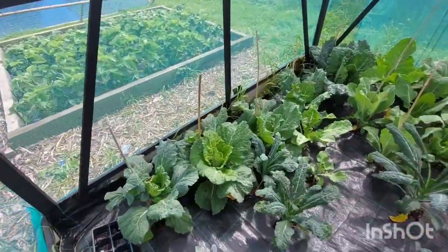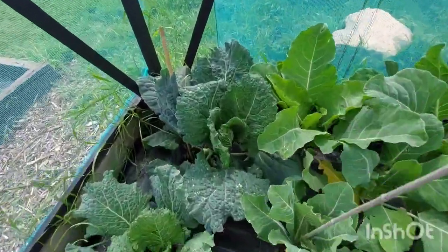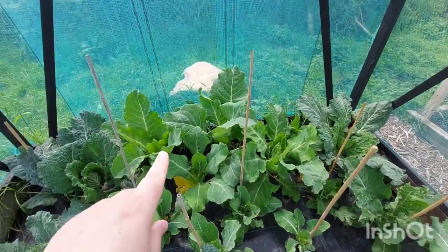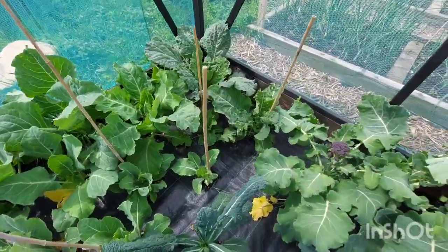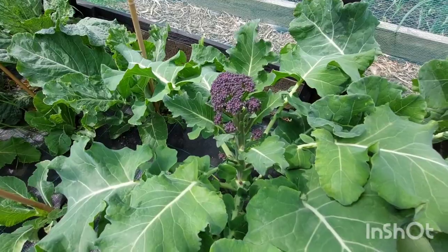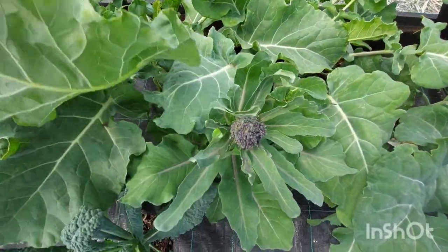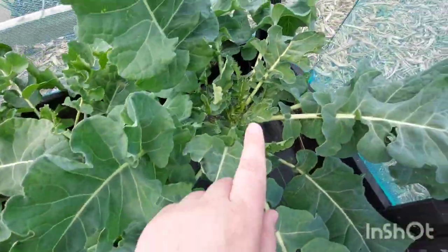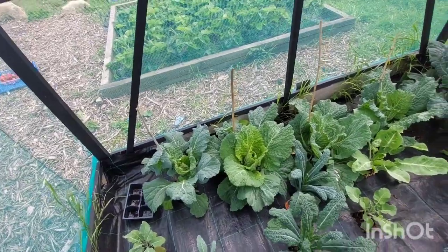In the brassica cage — this is the last thing I'll show you — everything's doing fantastic in here. These January Kings are starting to heart up and they're doing really, really well. I don't know what the ones at the back are — we thought they were red cabbage but they're not, so we're just letting them grow to see what they are. The purple sprouting broccoli is coming on — first time we've grown it. That's Italian kale over there. This is purple sprouting broccoli as well, so it looks like we're going to get a bit of broccoli and some cabbage towards later in the year.